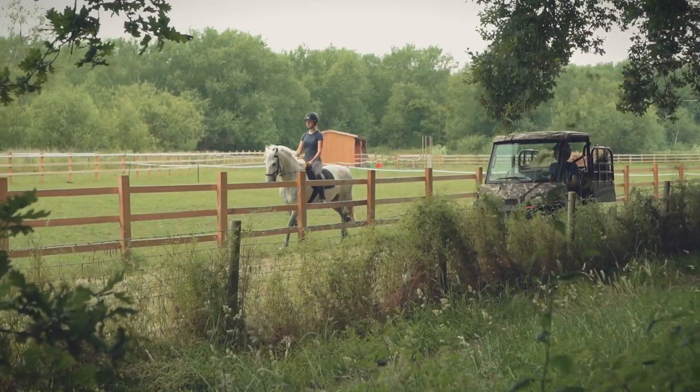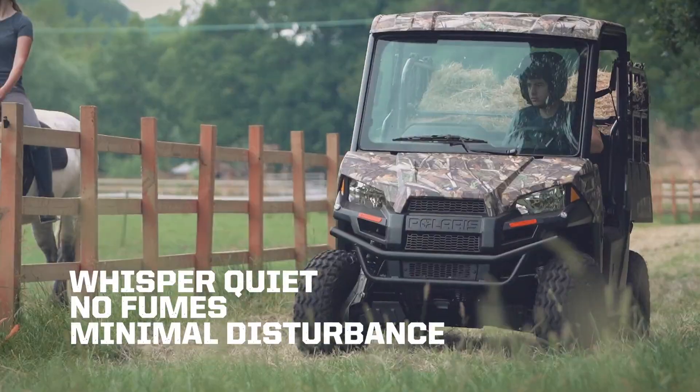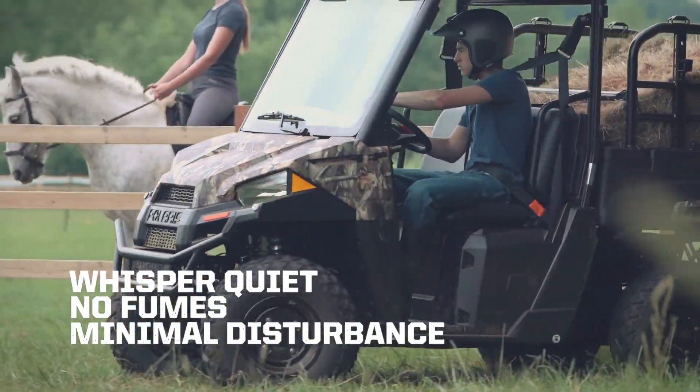Being completely electric, the Ranger EV is whisper-quiet during operation and does not emit any exhaust fumes, offering minimal disturbance.